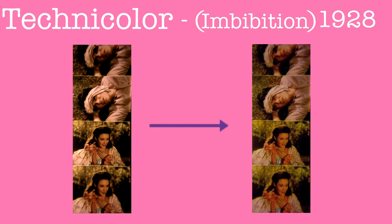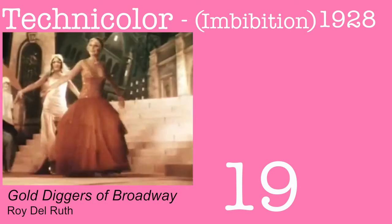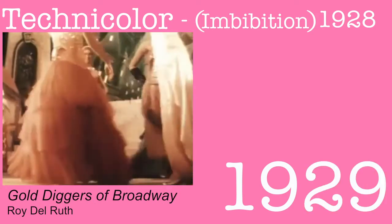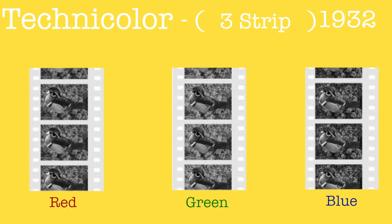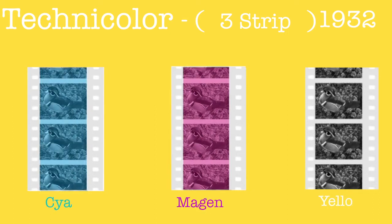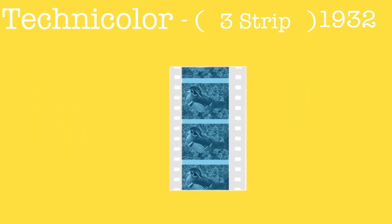Technicolor decided to improve their process with a step called Imbibition in 1928. Imbibition is the transferring of a film onto another film strip with a glossy finish, which gave films a beautiful look unique to Technicolor films. Technicolor then created a three-strip process. The camera used a beam splitter and three separate film strips — all of the red light into one strip, all of the green light into a second strip, and all of the blue light into a third strip. This left three strips with somewhat different exposures in black and white. Then the three strips were tinted their complementary colors — cyan, magenta, and yellow — and cemented together to form a naturally colorful film.